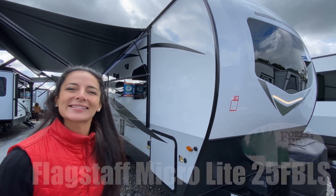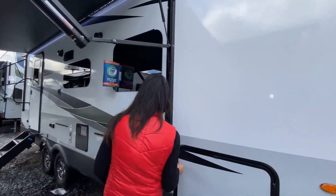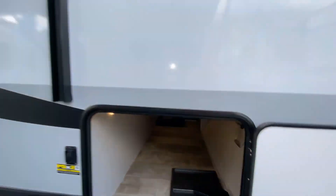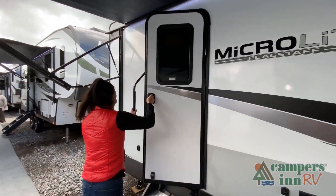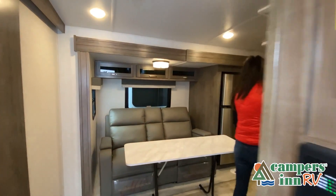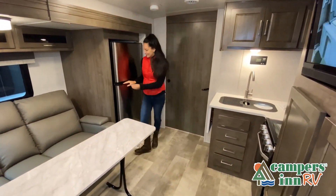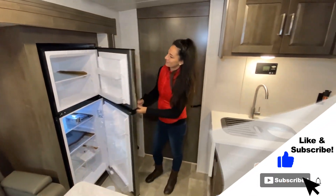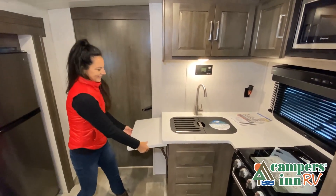This walkthrough video is designed to quickly show you the basic layout and features of this RV. If you're viewing it on our website, you'll find all the specifications right below this screen. But the best way to view this beautiful RV is to put yourself in it — stop by your local Campers in RV dealership today to see and feel the difference when you're treated like family.